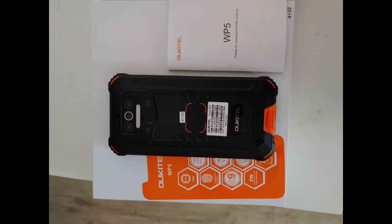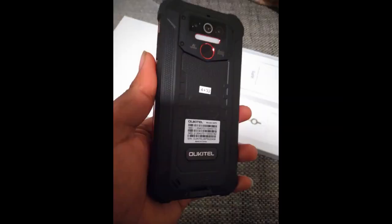Zumindest konnte ich beim Testen kein Haken von Apps feststellen. Absoluter Hammer ist der 8000mAh Akku — den habe ich nicht mal in meinem Huawei Mate Pro. Für den Preis bekommt man hier echt was Gutes. Man ist glücklich mit dem Handy.